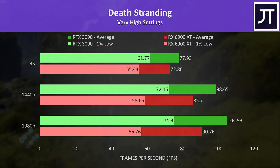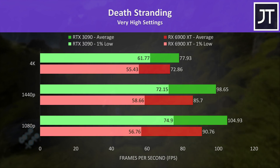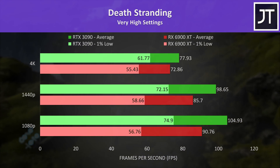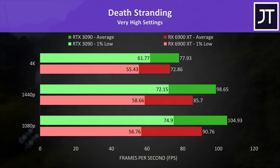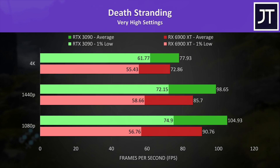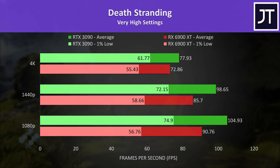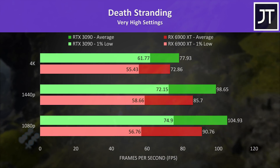In Death Stranding things flip back to the 3090, which is interesting because when I compared recent Nvidia and AMD GPUs in a desktop without the eGPU, Radeon was generally ahead here. The 6900 XT is still able to deliver above 60 FPS even at max settings 4K, though the gap is wider at lower resolutions.